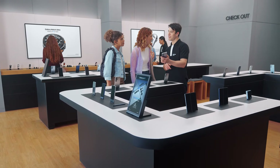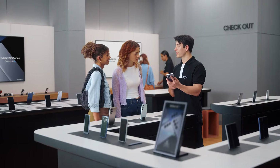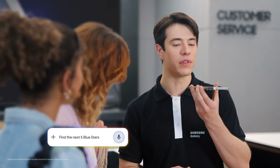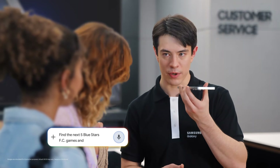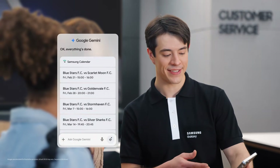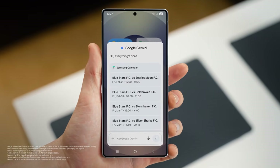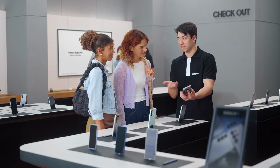So what else can the S25 do? How about finding things you love to do and adding plans to your calendar with a single ask? Are either of you sports fans? Huge Blue Stars fan. Let's take all the hard work out of going to games. We long press the side and then tell the S25 what you need: "Find the next five Blue Stars FC games and put them in my calendar." And there you go — into the calendar, just like that. It would take forever to do that one by one, but Galaxy makes it quick and easy.